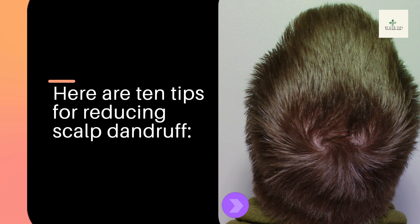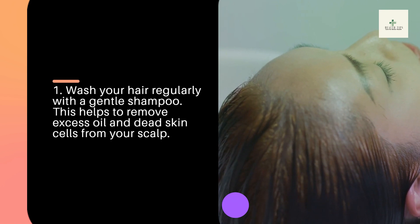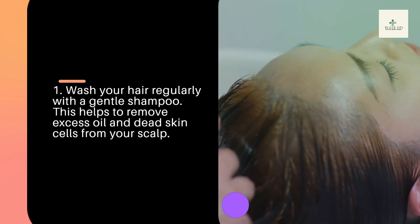Here are 10 tips for reducing scalp dandruff. Tip 1: Wash your hair regularly with a gentle shampoo. This helps to remove excess oil and dead skin cells from your scalp.